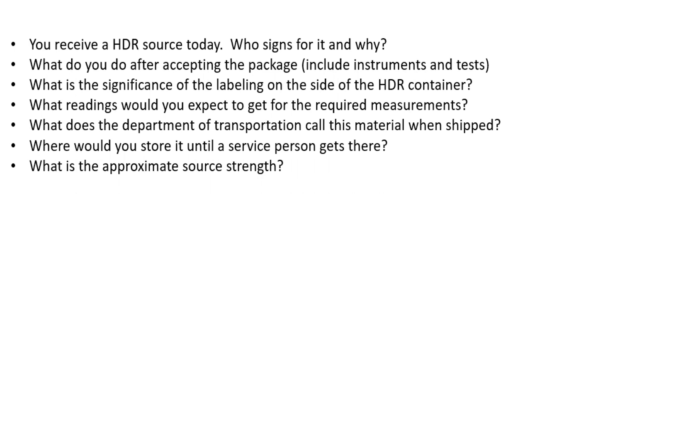HDR is a very important part of your ABR Part 3 oral exam — something medical physicists must know. Today, let's cover some HDR questions: Who signs for it and why? What do you do after accepting the package? What is the significance of the labeling on the container? What readings would you expect? What does the DOT call this material when shipped? Where would you store it? And what is the approximate source strength? Some of these are supplemental questions examiners may ask as you are answering, so it's important to cover all of them.